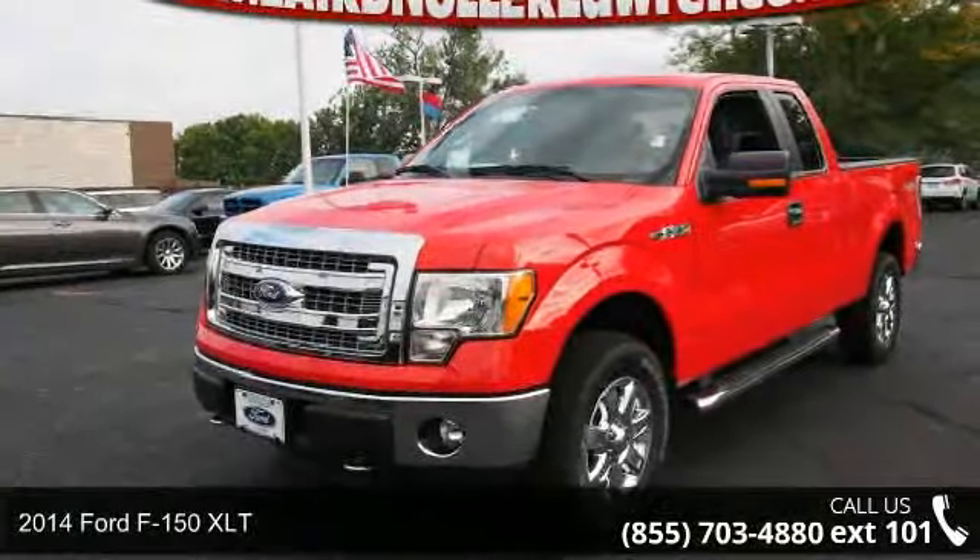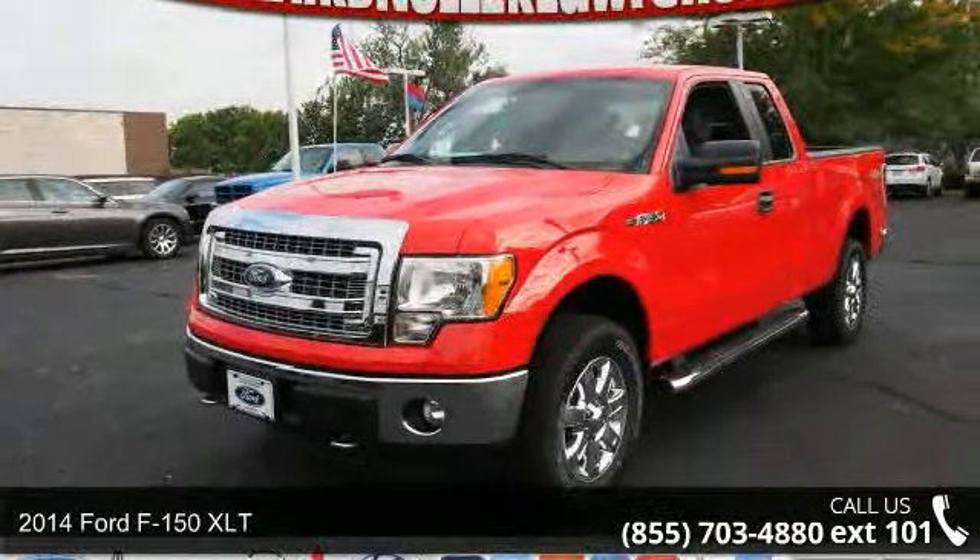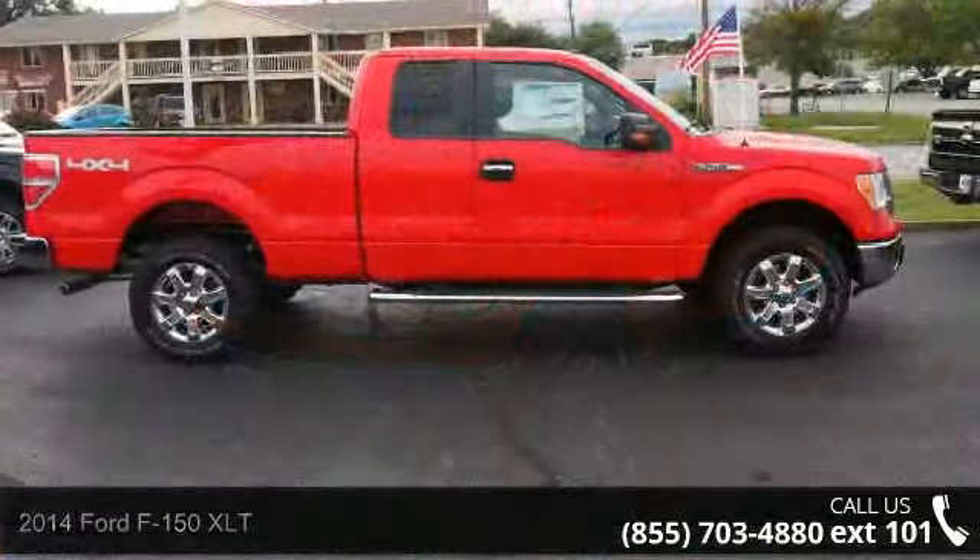Step into the 2014 Ford F-150 XLT. This may be the set of wheels you've been looking for.